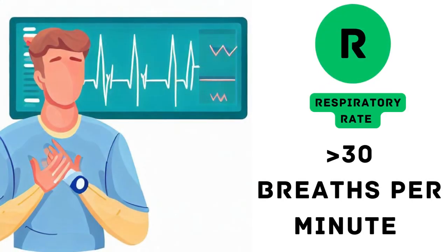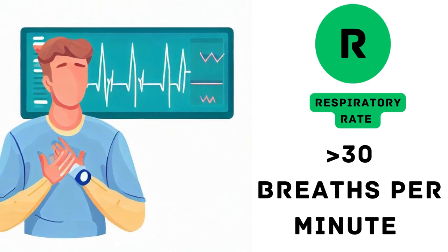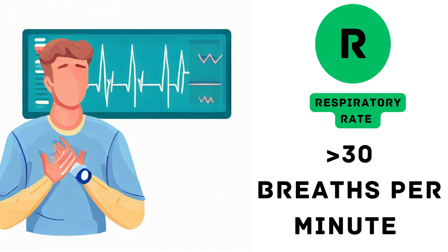3. Respiratory rate. Next, we explore the R in CURB-65, which represents the respiratory rate. When someone has pneumonia, their breathing may become faster. If the respiratory rate exceeds 30 breaths per minute, it indicates a more severe condition and raises the score.